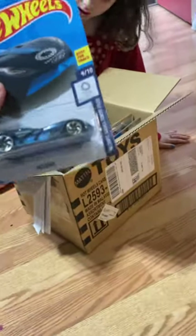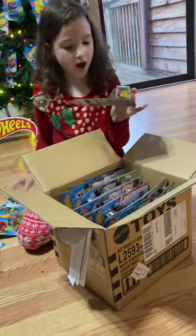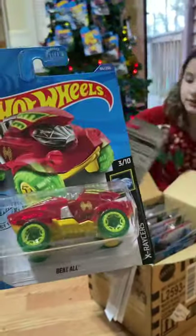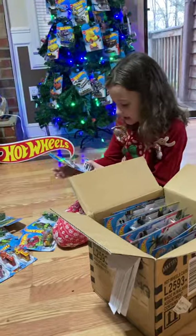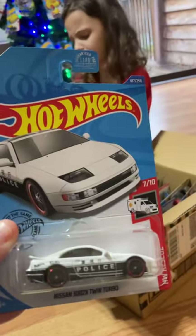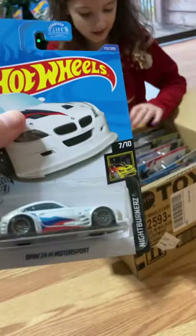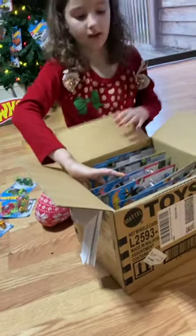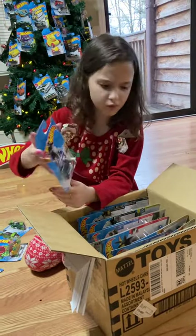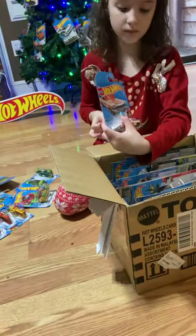This one — and we got two of these. It is a beetle. And we got a police car. Do you have a blue one? Let's see — a motorcycle. Motorcycles are really cool.